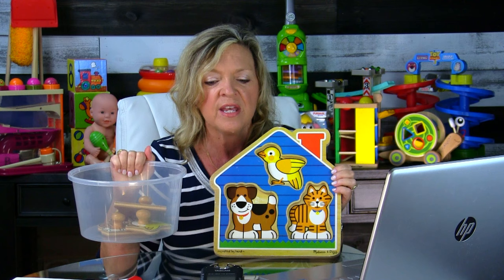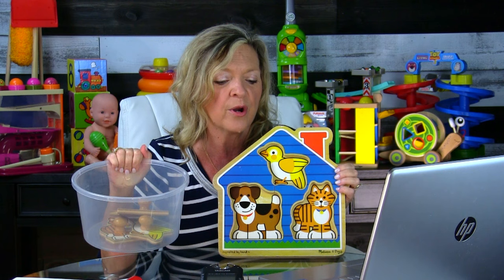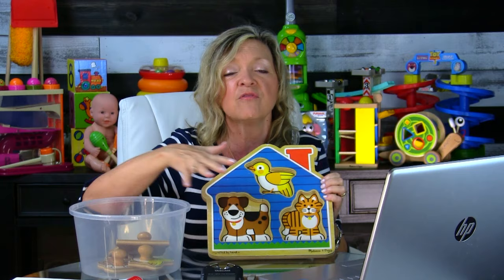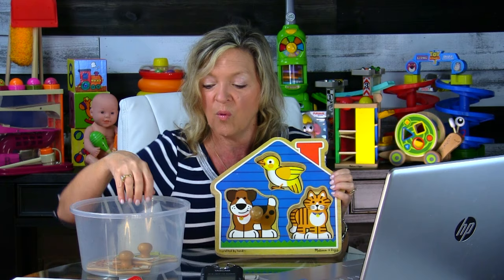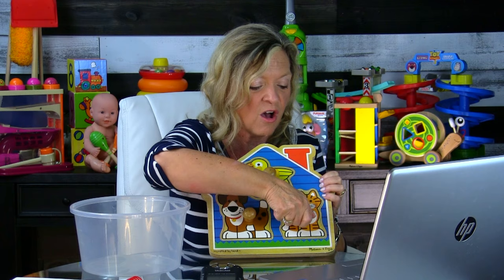What naturally happens is: once a child has taken the puzzle apart for several sessions or weeks, he's going to start reaching back into the container and putting the puzzle together himself — the construction piece — which is what you wanted all along. You just had to add that extra step. It's a super effective strategy — if you've never tried it, please give it a try.